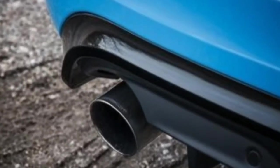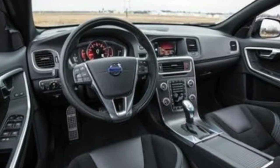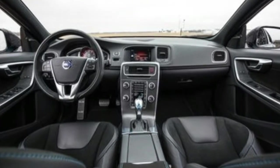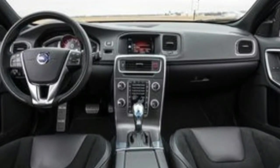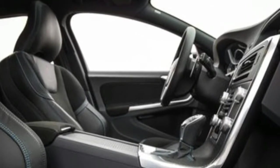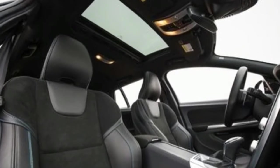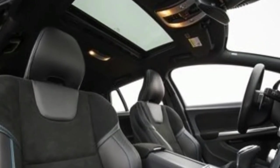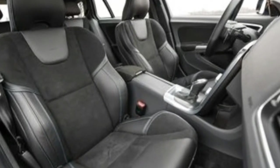The V60's cabin is nicely put together and attractive enough, but unlike newer Volvos, which are designer chic, it's hardly luxurious. A cramped rear seat compromises its family hauling ability. The V60 is the smallest wagon in this competitive set, so it comes as no surprise that the rear seats aren't especially accommodating for adults. It's only slightly claustrophobic for two back there, but squeezing a third into the middle position is a challenge.